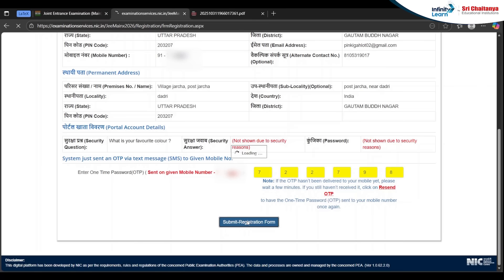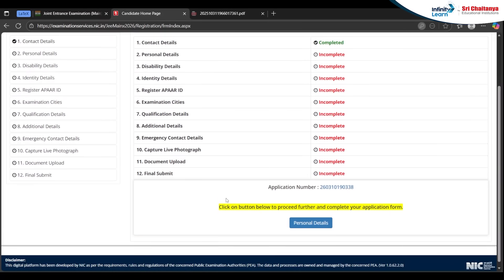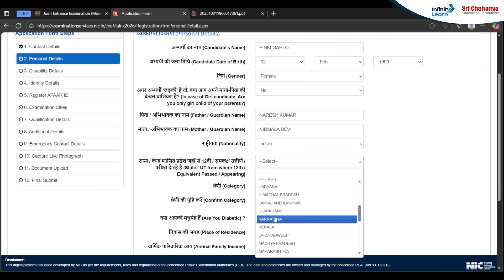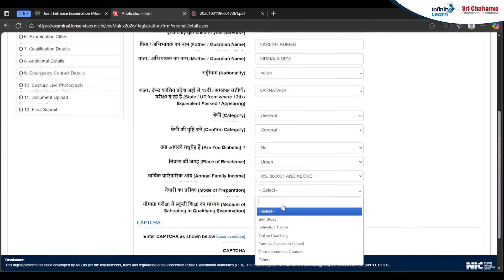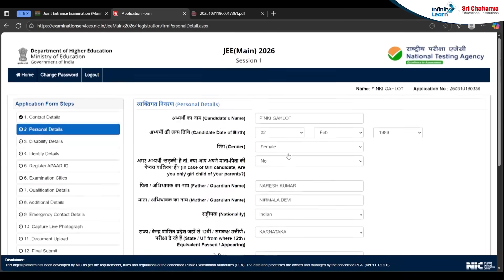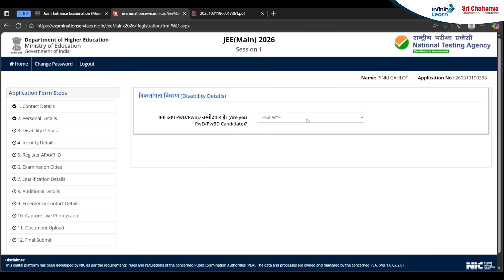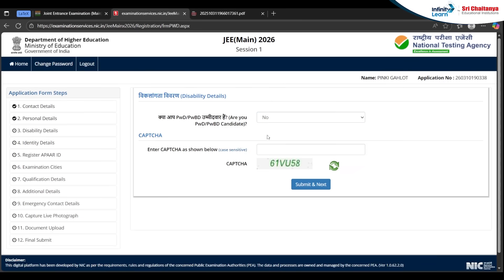After submitting the registration form, you need to complete your full application process. Click the button to begin and fill in each and every detail carefully. After writing everything correctly, check it once, then save and proceed to the next section. It will ask about your category, including whether you belong to PWD. Answer accordingly.